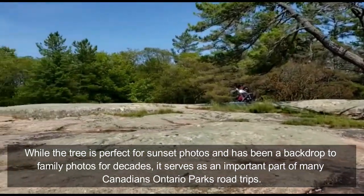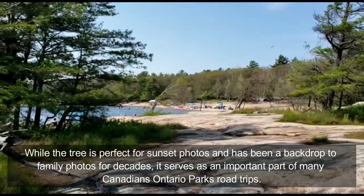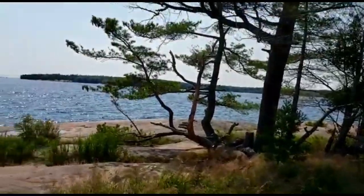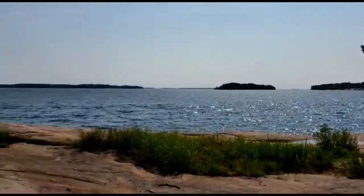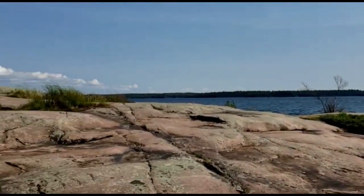I'll turn the camera around — it's directly across from the beach. As you can see, people are also sitting over there. And as I move the camera around, this is the centerpiece of Georgian Bay. You have a lot of people boating, surfing, kayaking, and also swimming.